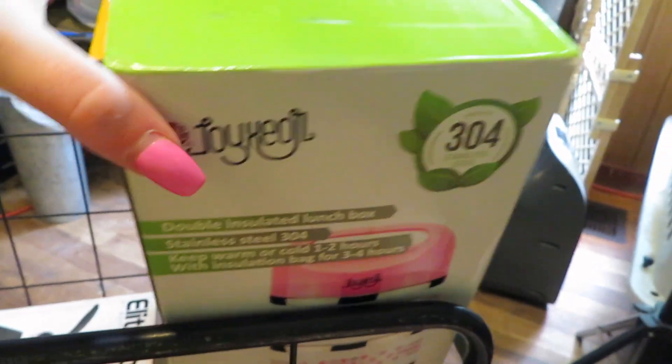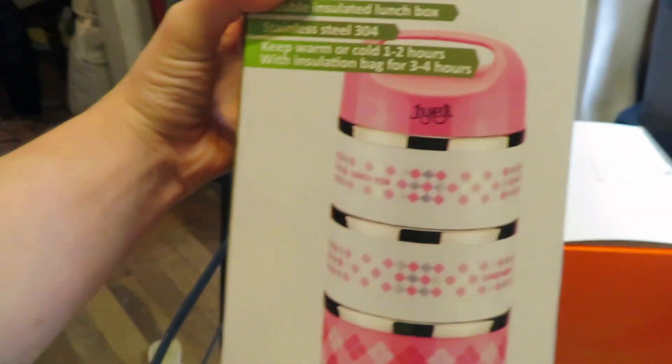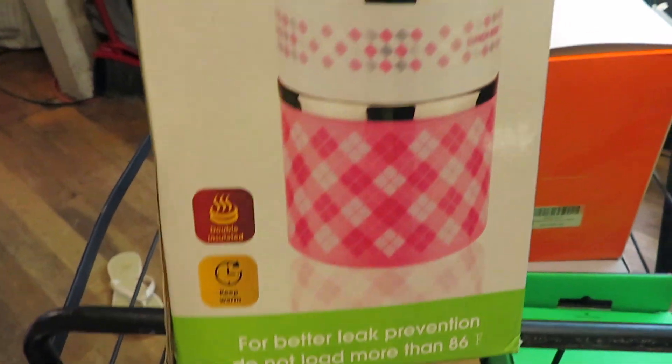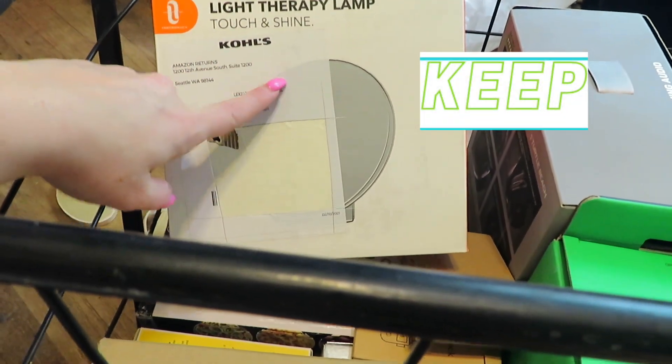Before everything falls, we're going to tackle this side. I've been wanting one of these so bad, but I work from home so I don't really need it. But I think these are so cute — and I have boys, so this would never work. I might get to talk them into taking it, but it's so cute. Little lunchbox — adorable. Then I got a light therapy lamp, Touch and Shine.